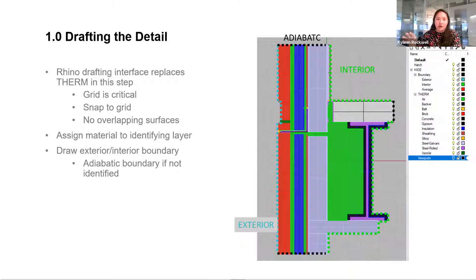On the right side of the screen is the layer structure within Rhino. Each layer of material will have a unique name, and you simply assign the material from your Rhino canvas to the right material layer name. Once your material is assigned, the last step is drawing the boundary conditions. I use a polyline to draw an exterior boundary condition as well as an interior boundary condition. Any part of the detail without a specified boundary condition will be left adiabatic, similar to how THERM operates. You also have the option of multiple boundary conditions.